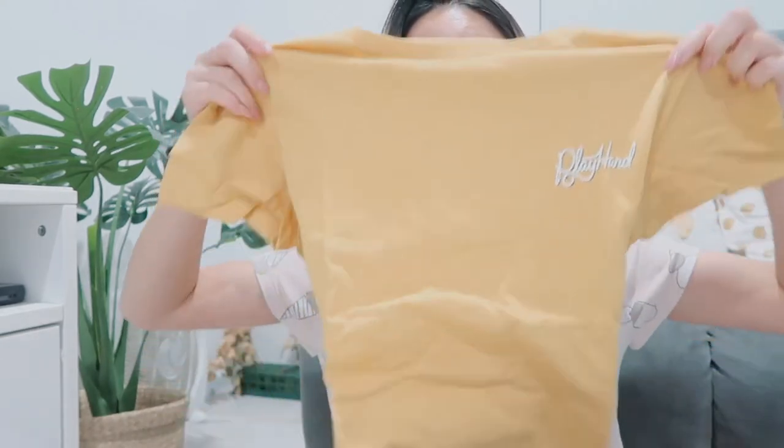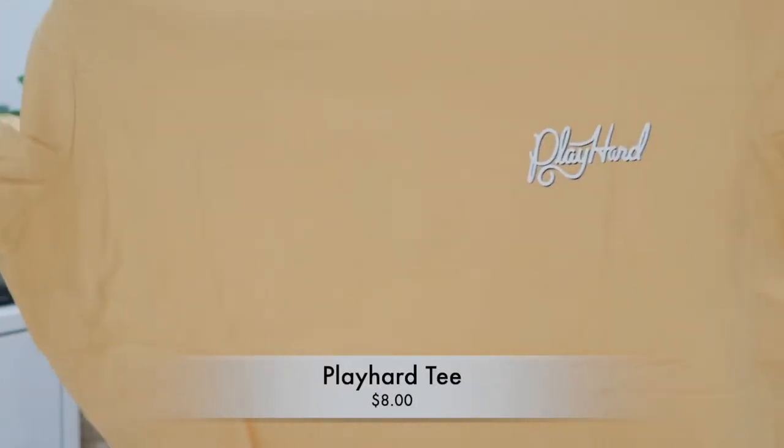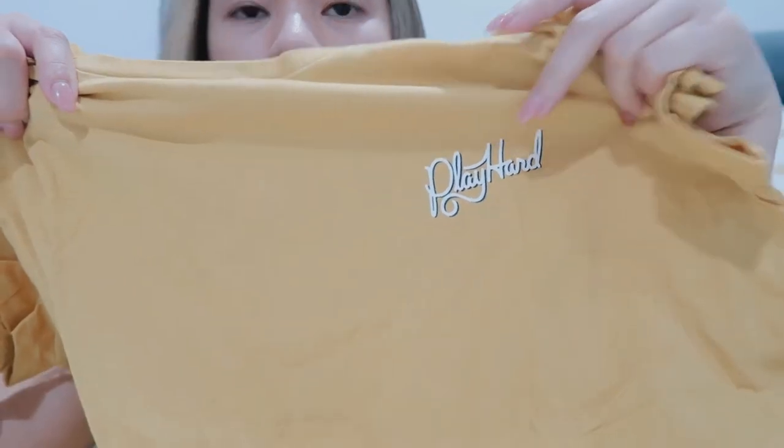I think this is the last item from the online order. There were more dresses listed but they probably didn't have stock — that's likely what got refunded. This one is a shirt — a mustard-colored t-shirt with 'Play Hard' printed on it. It's cute but it looks a bit big on me and quite long.